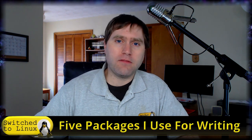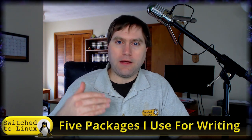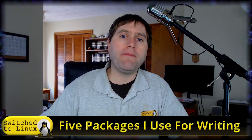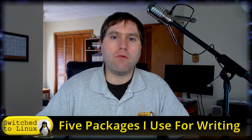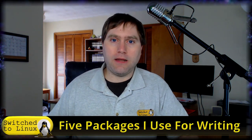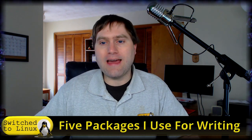Welcome back to Switch to Linux. It is Monday and it is time for another Linux Top 5. On the theme of using our Linux systems for real production, I'm going to talk today about the five packages I use in my author business. I write books that get published across global distribution as ebooks, audiobooks, and print books. I entirely write and submit these from Linux operating systems, so what tools do I use to make that happen?